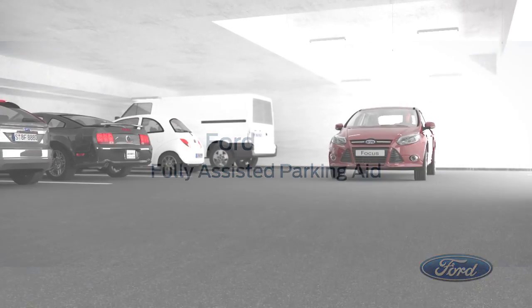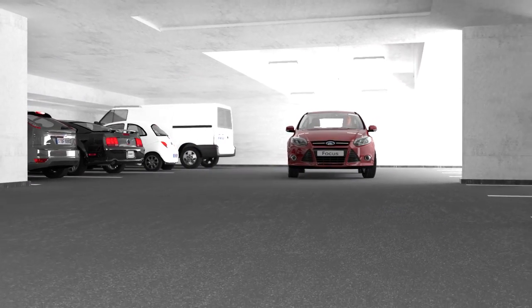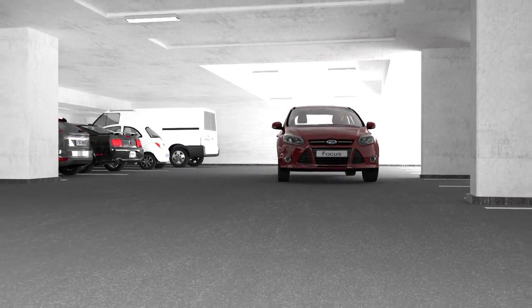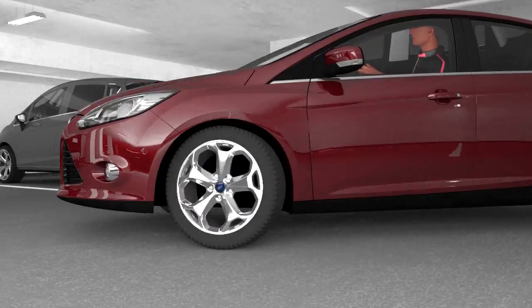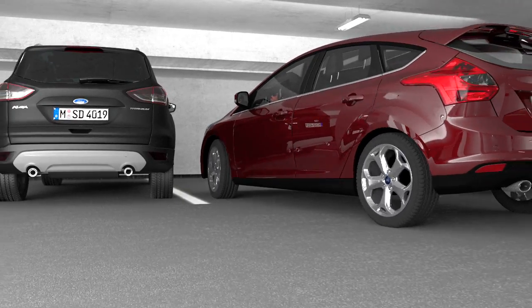What can you do if the only available parking slot is so tight that you can't get out of the car after parking? Ford has a very simple solution: you climb out and have the vehicle park itself.